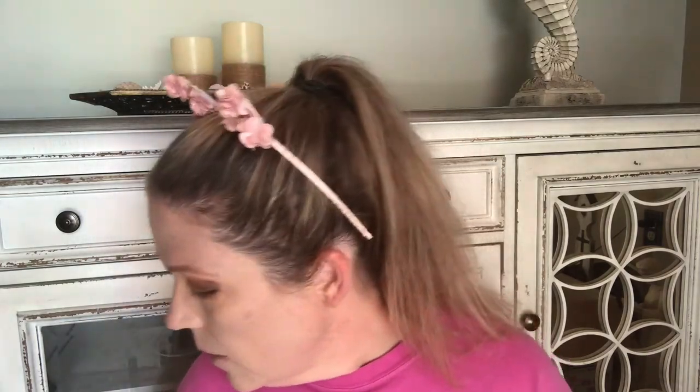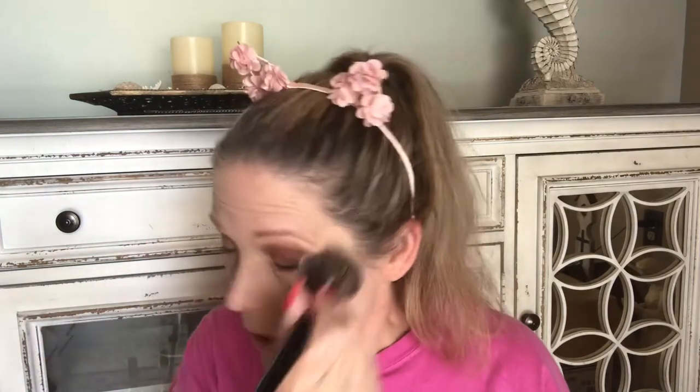Now I go in with my fluffy brush — a Morphe E3 — into my Revlon Stay Matte Pressed Powder. I use that to set everything all over the face. I'm already working underneath the eyes, knocking away any fallen shadow or fallout. I set the whole face and focus on my T-zone because that's where I have the most trouble.